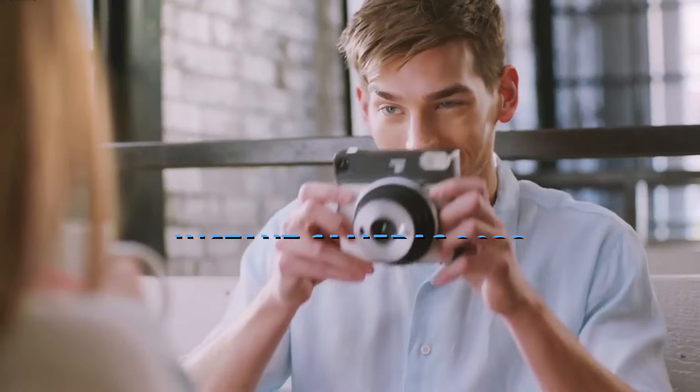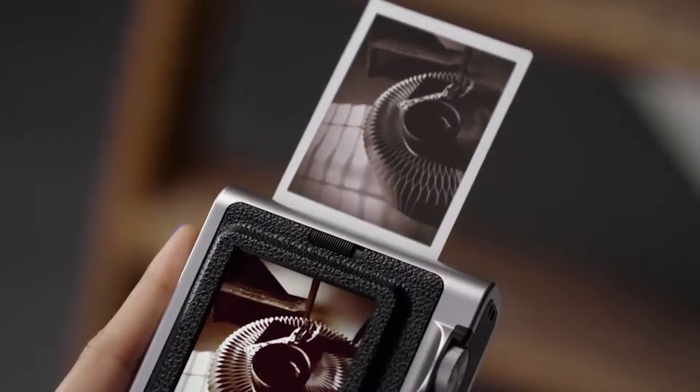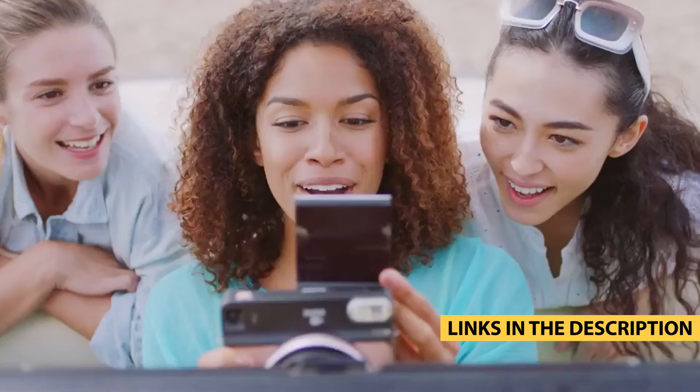What's up, guys? Today's video is on the top 5 best instant cameras in 2023. Through extensive research and testing, I've put together a list of options that'll meet the needs of different types of buyers. Whether it's price, performance, or its particular use, we've got you covered. For more information on the products, I've included links in the description box down below, which are updated for the best prices.